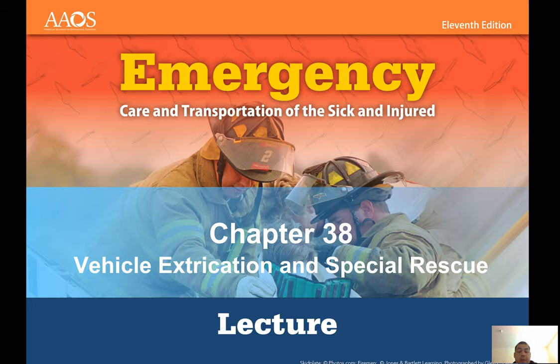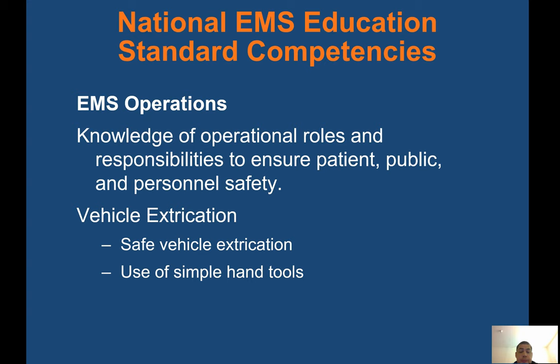Morning class. Today we're going over Chapter 38, Vehicle Extrication and Special Rescue. EMS operations — knowledge of operational roles and responsibilities ensure patient, public, and personal safety. Vehicle extrication requires safe vehicle extrication and use of simple hand tools.